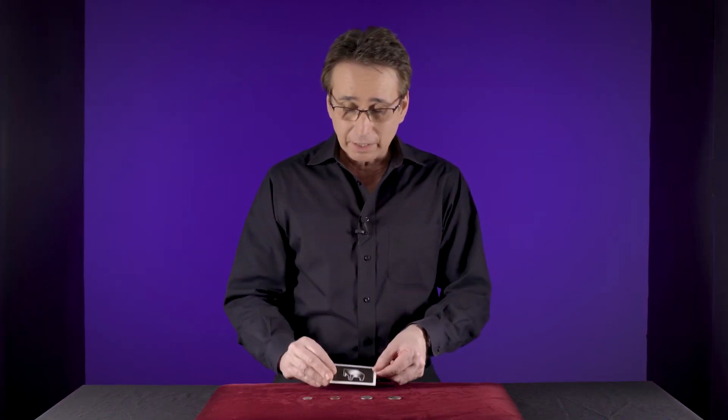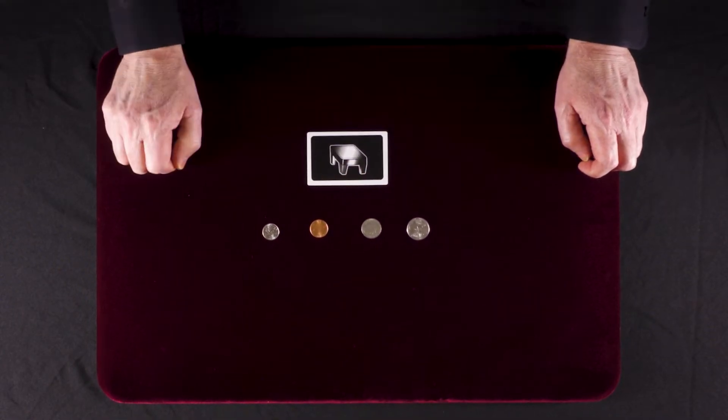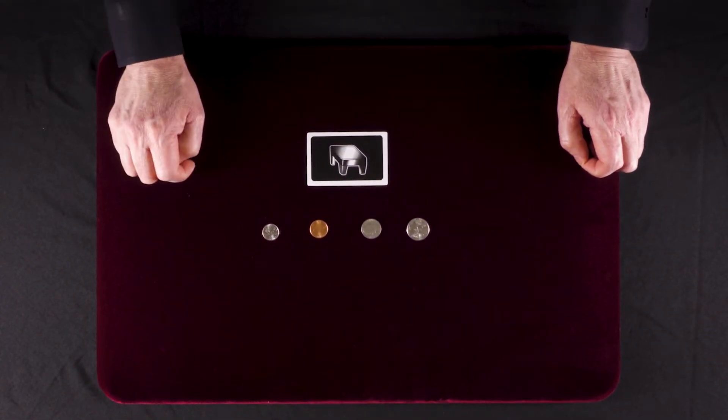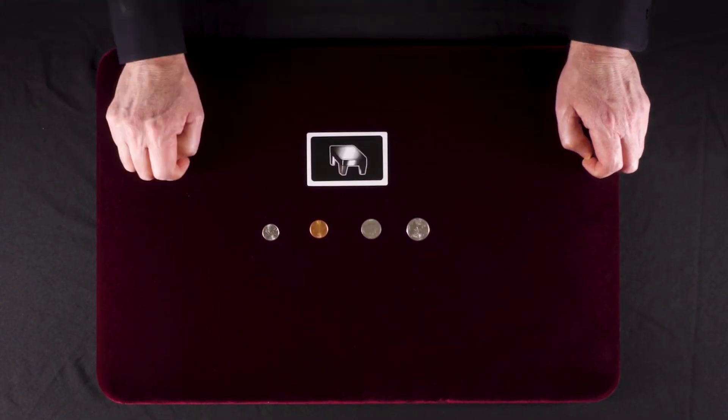This is the performance of the coin puzzle. You notice that I have this little tabletop on this card. I'm going to ask you, which do you think is the largest coin that will fit on that tabletop? I'll give you one guess — either the dime, the penny, the nickel, or the quarter.